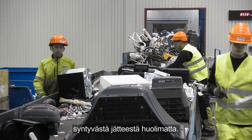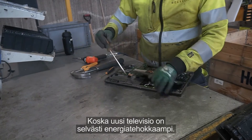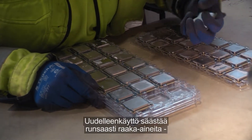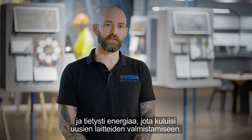Despite the waste generated, because a new TV is of course a lot more energy efficient. However, if you have a 5 year old laptop, then it probably should go to reuse. And by reusing these, we save lots of raw material and of course lots of energy.